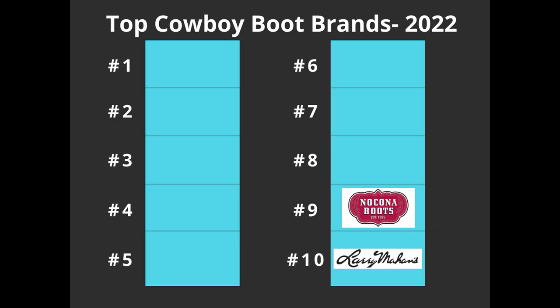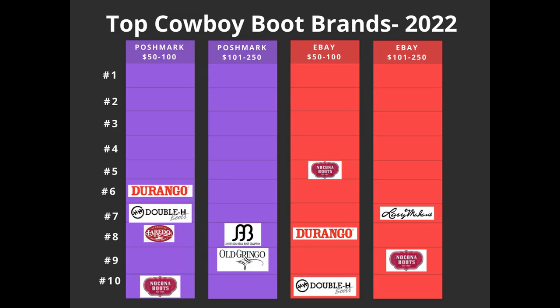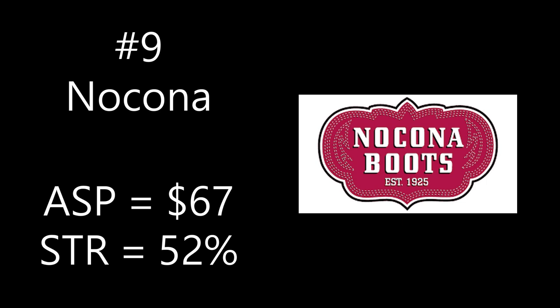Number nine is Nakona. It accounted for 24 of the 1,000 listings, or 2%, and came out on three of the four lists: number 10 on the Poshmark $50 to $100 list, number five on the eBay $50 to $100 list, and number nine on the eBay $101 to $250 list. Nakona boots retail for about $150 to $250. The average sale price is $67 and the sell-through rate is 52% — the lowest of any brand on the list — so you'll want to be picky and double-check the style against sold listings.